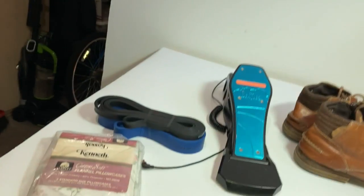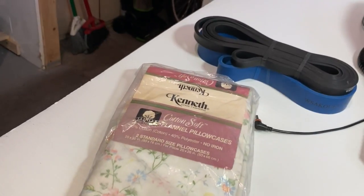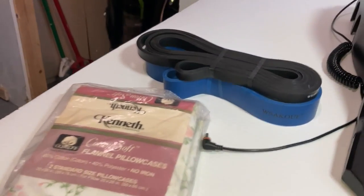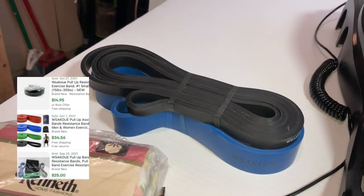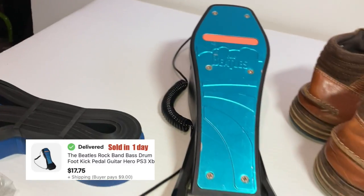Here's the haul — starting with the bins. I'll show comps for everything so you know why I buy it and it gives you some confidence to buy them if you see them. Starting with the small goods: a flannel pillowcase pair by Kenneth, made in USA — so they're vintage. Next up, Sakawi exercise bands, obviously brand new right there in the bin. They have some decent value. I also took that drum pedal from the Beatles Rock Band — those guitar pedals will go for like in the 20s.